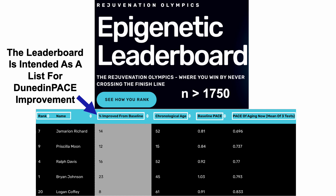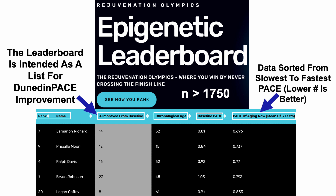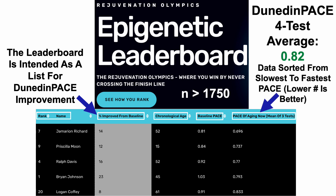My four-test average for Dunedin PACE is 0.82. If that holds up on the updated leaderboard, I may be around fifth place based on the slowest Dunedin PACE — remember, a smaller value means slower epigenetic aging and a higher number means faster epigenetic aging. I'm very interested to see how the March 1st update shakes out, and whether many people below me have a faster average Dunedin PACE.